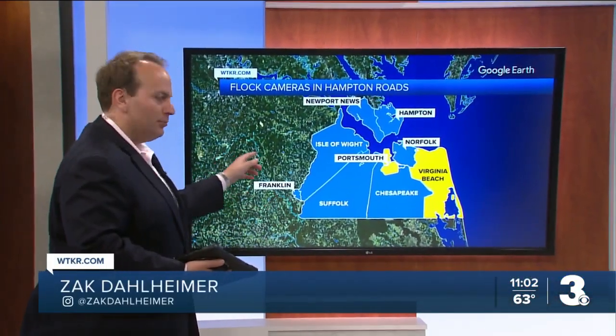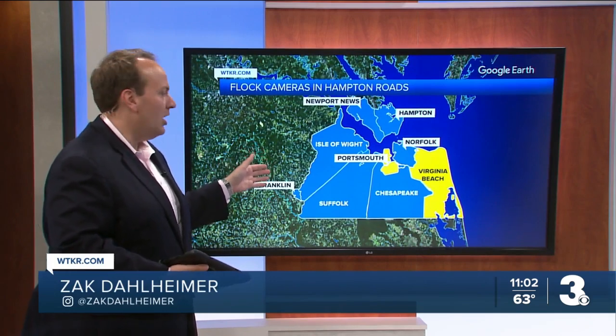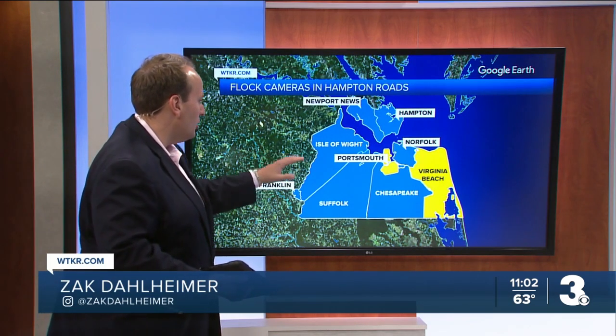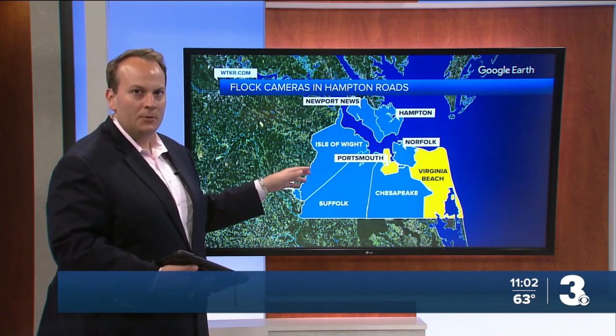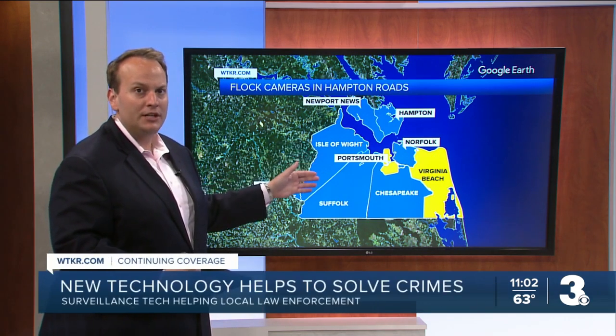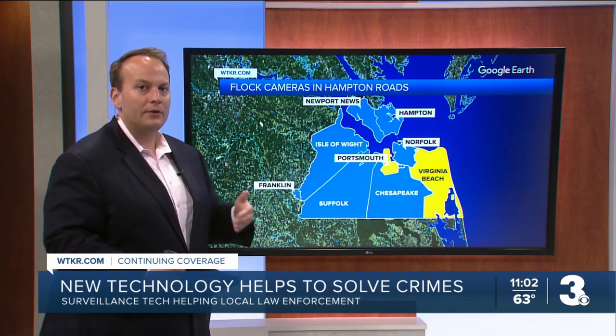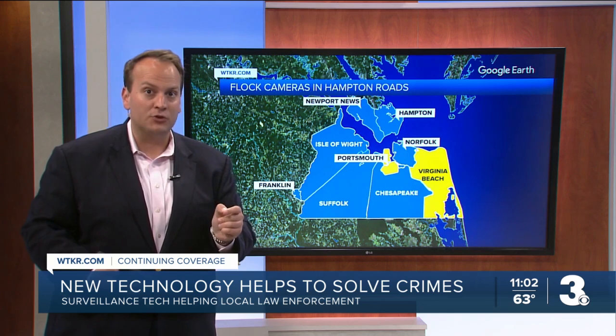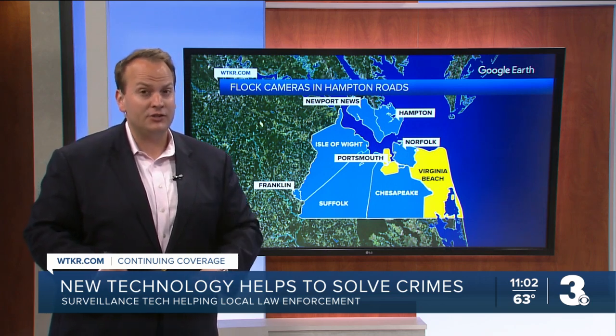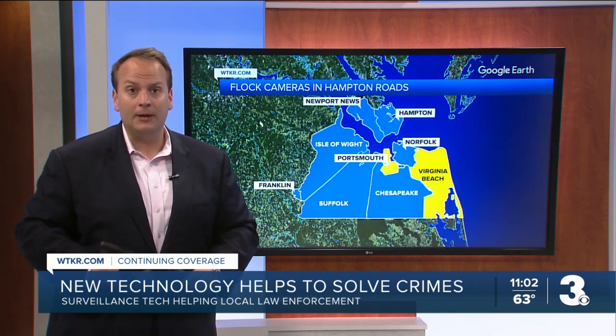These communities shown in blue are ones that have Flock already up and running — you can see them all across Hampton Roads. Meanwhile, these two others in yellow — Portsmouth and Virginia Beach — are communities that Talbot says are having Flock installed. Tonight we're getting a snapshot into how these cameras work and their success rate with police here in Hampton Roads.